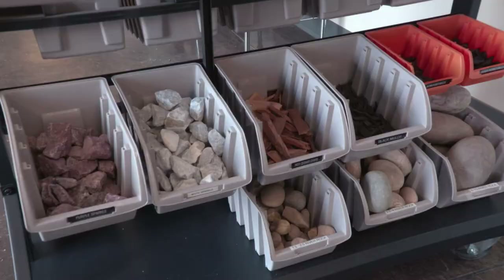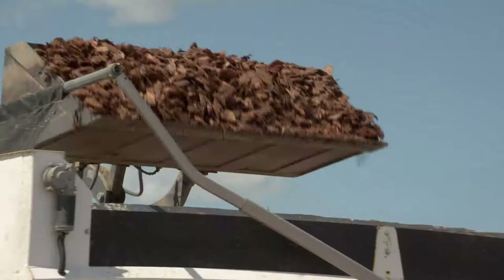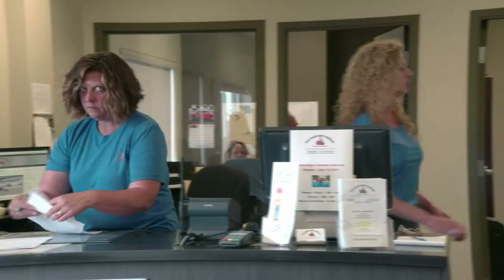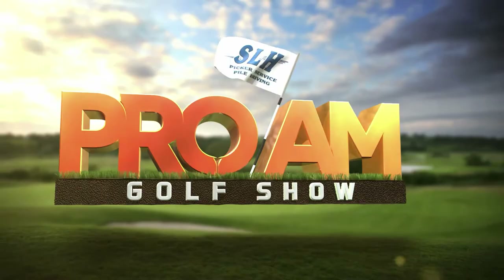The Black Dirt Company is your first and only stop for all landscaping supplies in the Edmonton area. Not only do we carry the best product for clay, sand, topsoil, and compost, but we also have exceptional customer service, ensuring you get what you need when you need it. The Black Dirt Company specializes in all landscaping materials in bulk as well as precast products. Create your backyard oasis with the Black Dirt Company. You pick up or we deliver. Visit us in-store or online at blackdirtcompany.com.